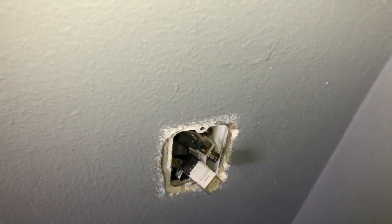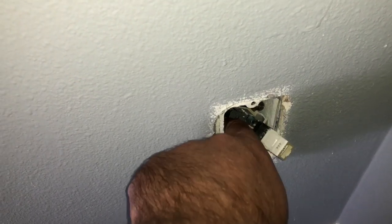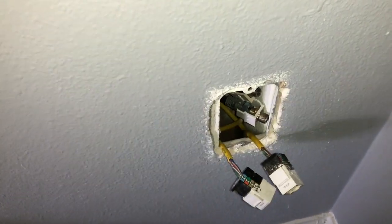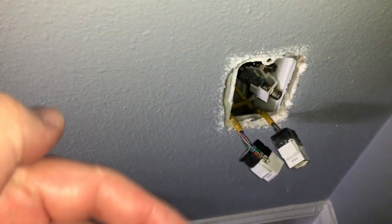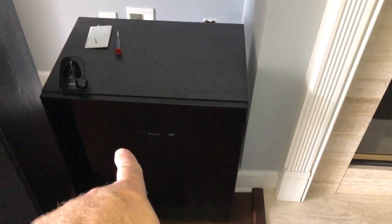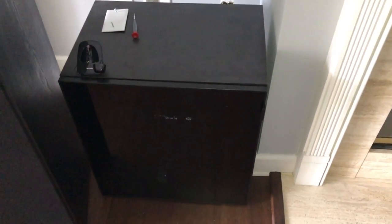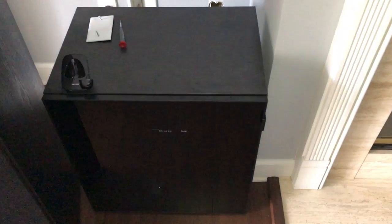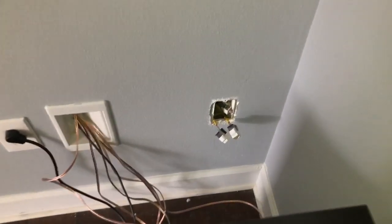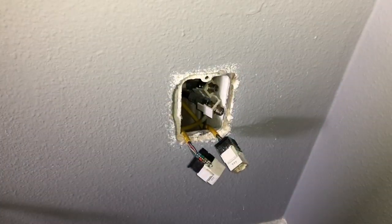Back behind the entertainment center I've got a coax and two Ethernet drops. I'm just going to use one, and I've got a basic switch — the same one I use in the office — and I'll put it in the entertainment cabinet. Since I'm running Ethernet, I'll connect both the Apple TV and NVIDIA Shield, and maybe the receiver if it has Ethernet. I'm only using one device at a time, so they won't be sharing any bandwidth.